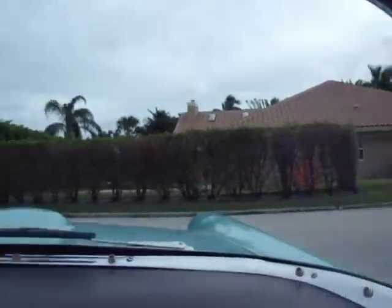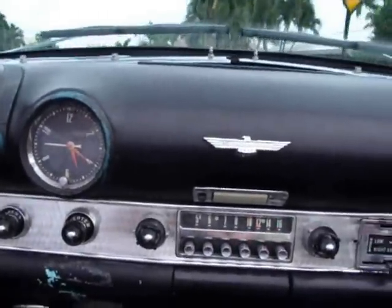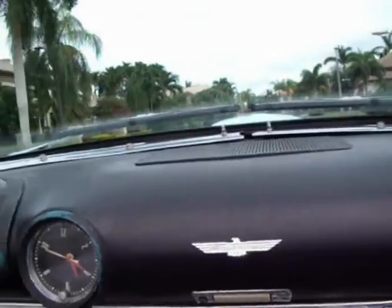It has a black soft top and a full tonneau cover that covers the complete cockpit. It's a running, driving car.